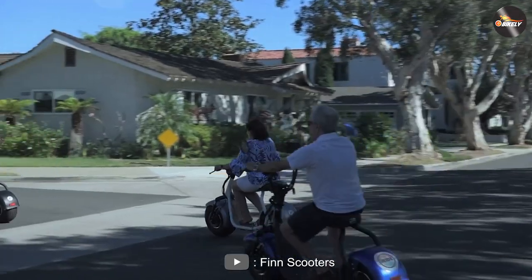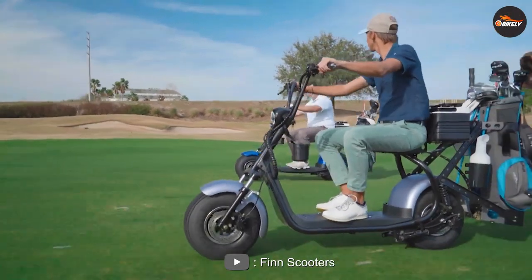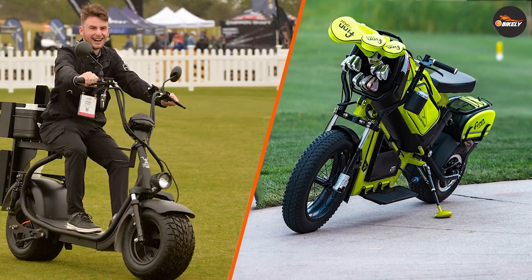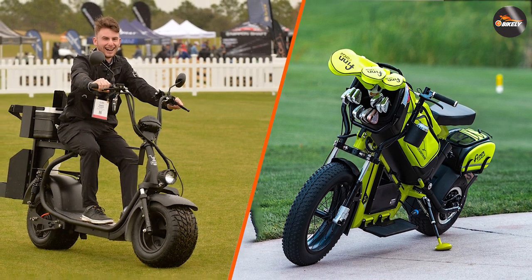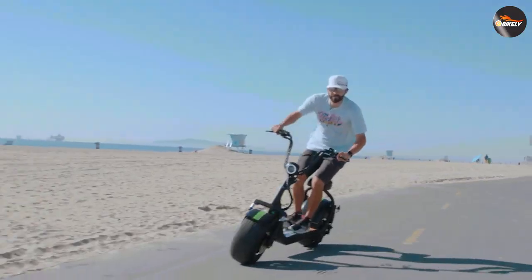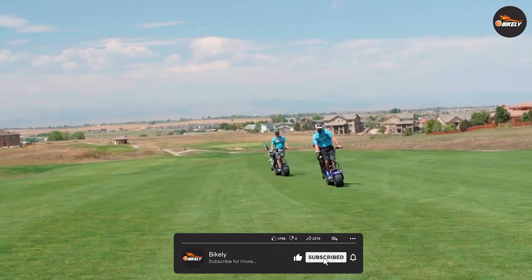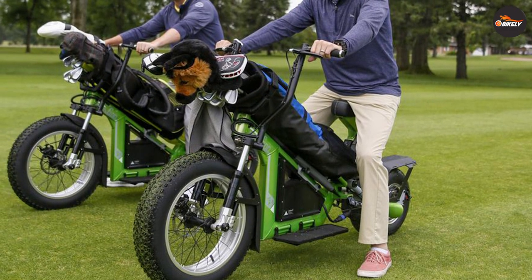Consider your personal preferences, budget, and intended use when choosing between the two. Remember to properly maintain and care for your electric scooter to ensure it lasts for years to come. Whether you choose the fin scooter or the fat scooter, you'll have a convenient and eco-friendly mode of transportation that can help you navigate your daily life. Thank you for watching, and we hope this comparison helped you make an informed decision on which electric scooter is right for you.